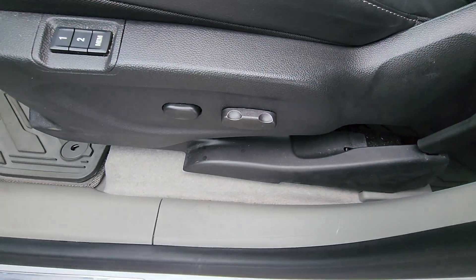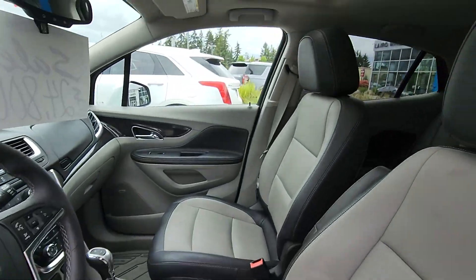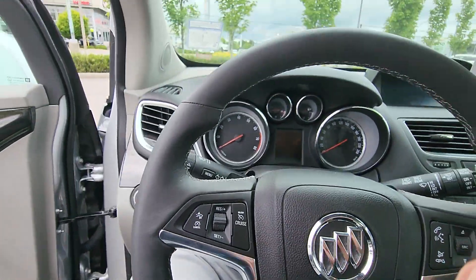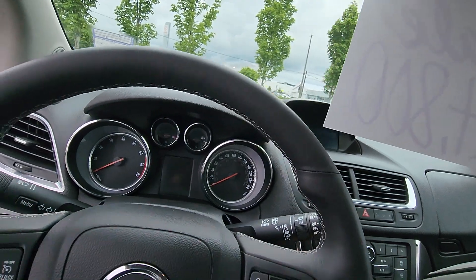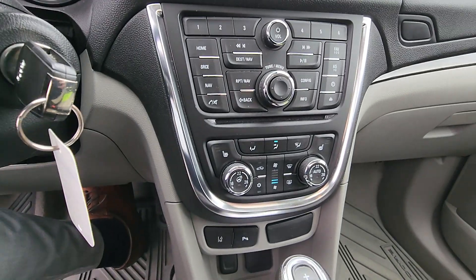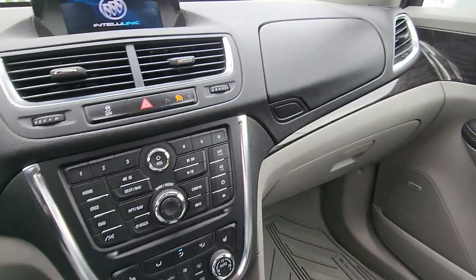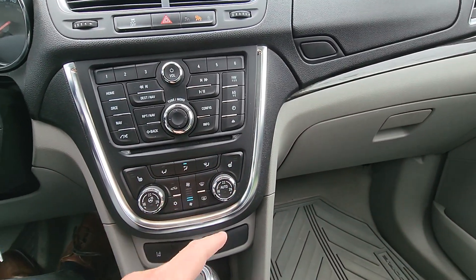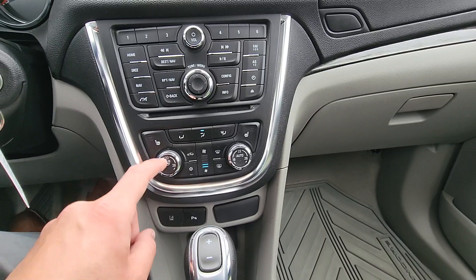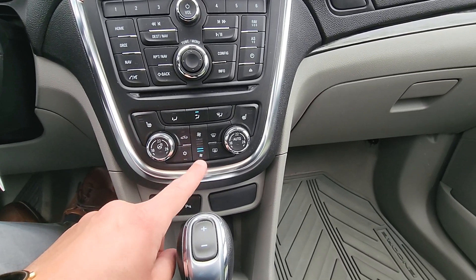Power windows, locks, and mirrors. You've also got your power driver seat and memory setting as well, so if you've got two drivers, no worries. We'll go through all the infotainment here with you. You've got your heated seats, which is nice, and you've also got your heated steering wheel — just click the center button there and you'll see it light up.